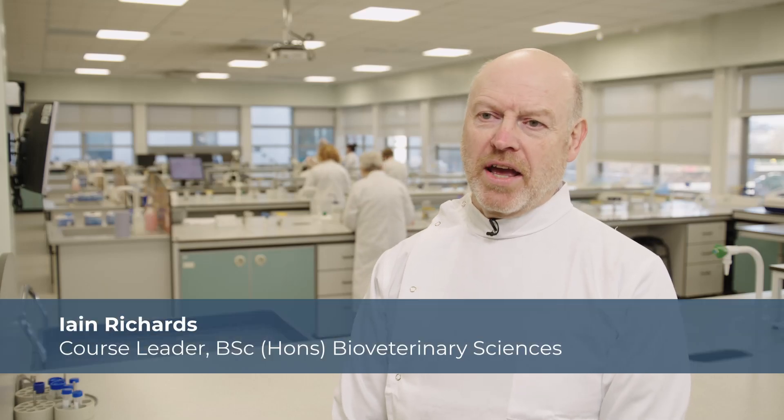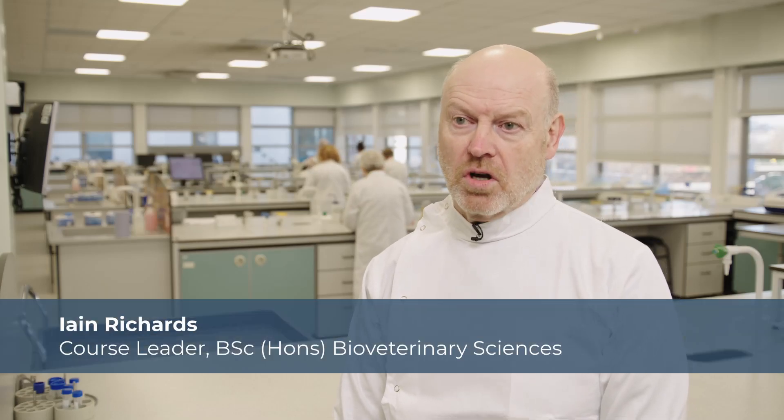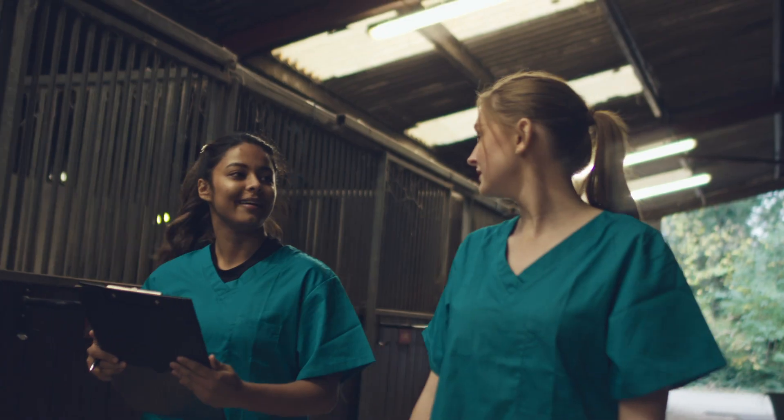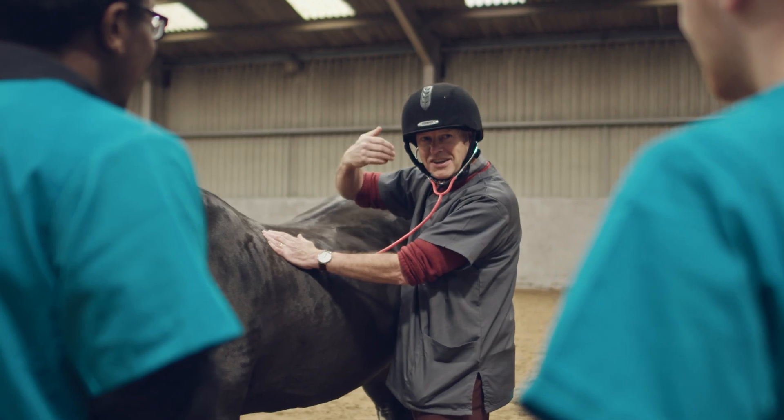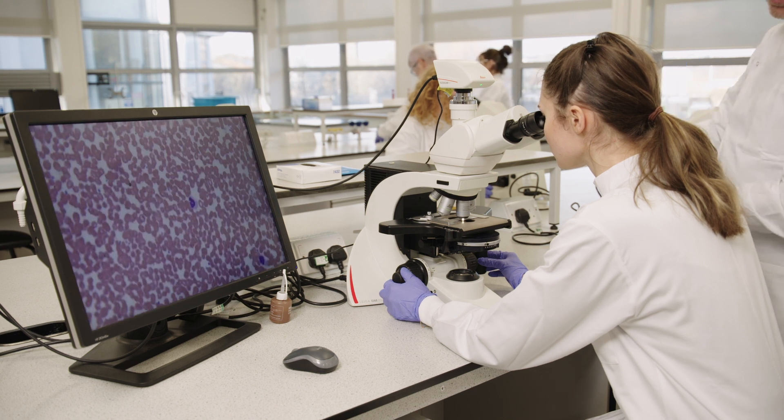There are a huge array of career opportunities for graduates coming out of the BioVector course. There are the obvious, very sort of para-veterinary work that would include things like physiotherapy or welfare assessments, but because we're providing them with a really good grounding in sciences, and particularly laboratory sciences, then moving into work with laboratories based with either the NHS or APHA with DEFRA.